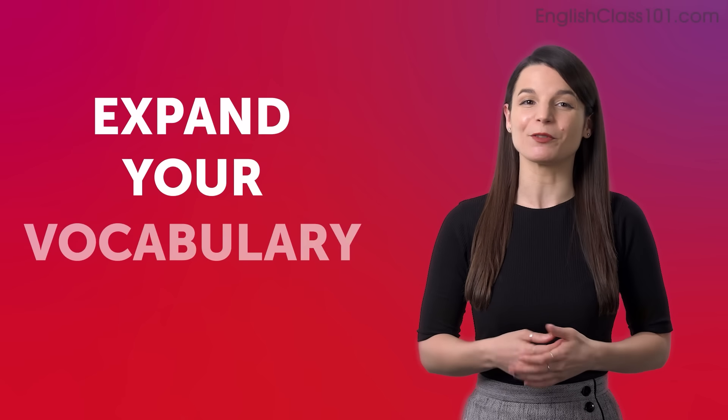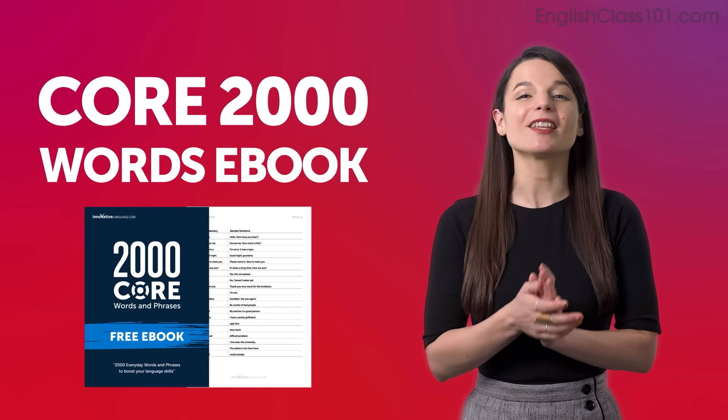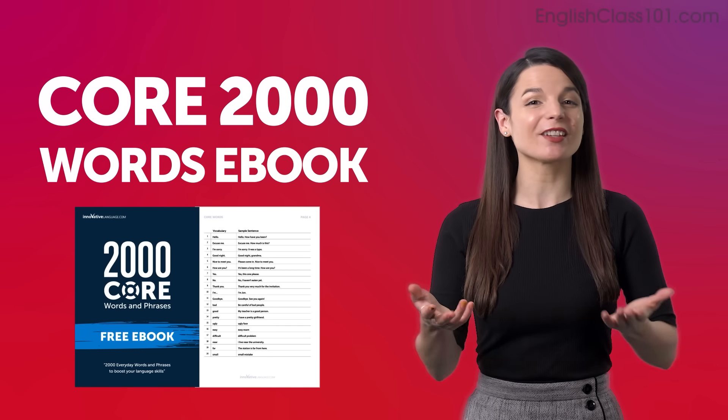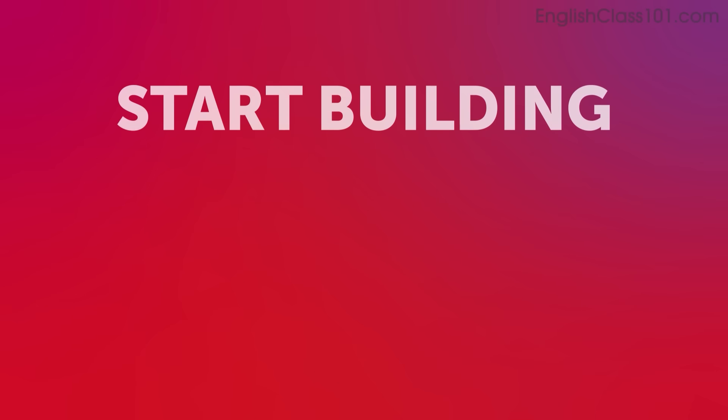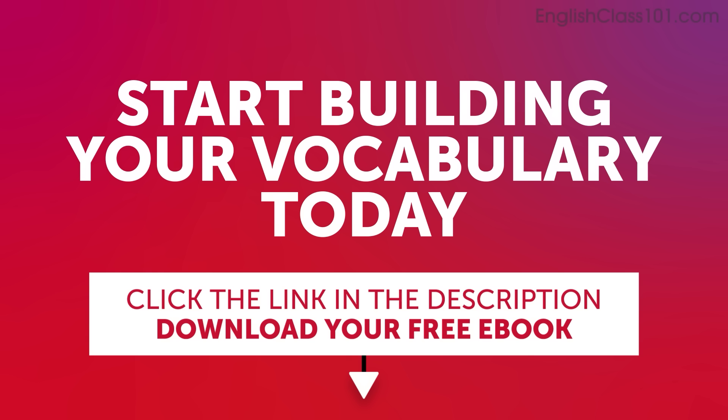Expand your vocabulary with our Core 2,000 Words eBook. It's free and packed with essential expressions that you'll use on a daily basis. Start building your vocabulary today. Click the link in the description below to download your free English eBook before it's gone.